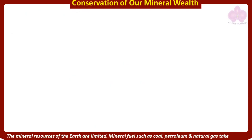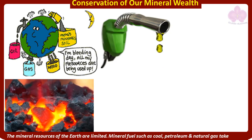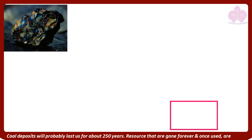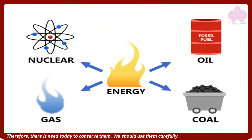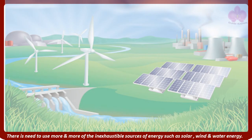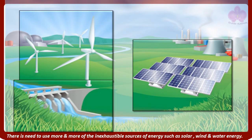Conservation of our mineral wealth. The mineral resources of the earth are limited. Mineral fuels such as coal, petroleum, and natural gas take millions of years to form. Coal deposits will probably last us for about 250 years. Resources that are gone forever once used are known as exhaustible resources. Our mineral resources are exhaustible; therefore, there is a need today to conserve them. We should use them carefully, and use more and more of the inexhaustible sources of energy such as solar, wind, and water energy.